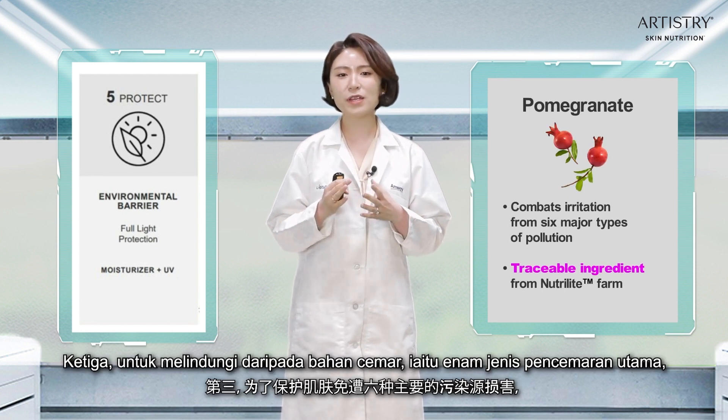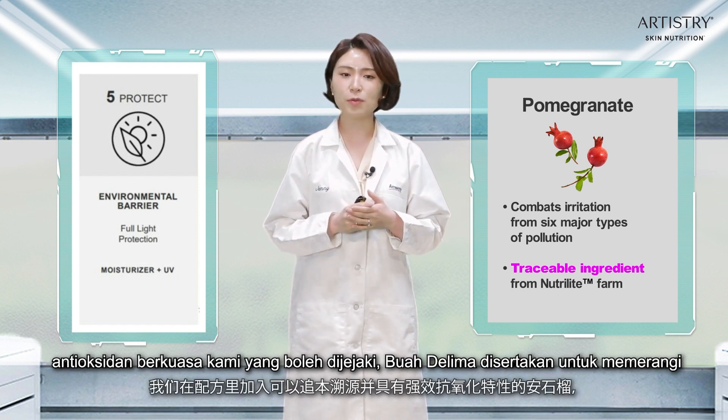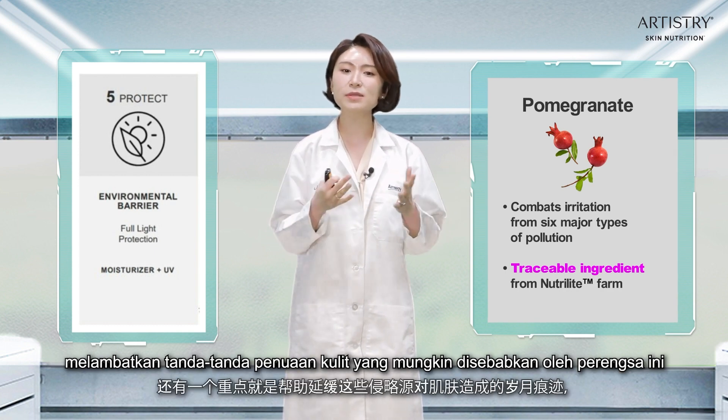Third, in order to protect from pollutants — in fact, six major types of pollution — our traceable, powerful antioxidant pomegranate is included to combat irritation from these six major types of pollution.